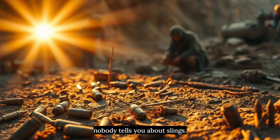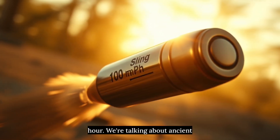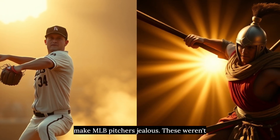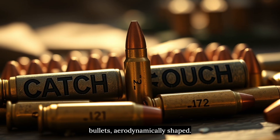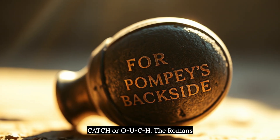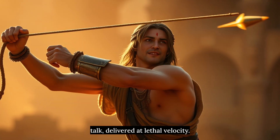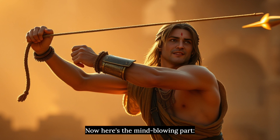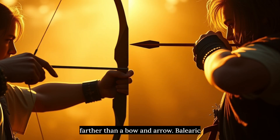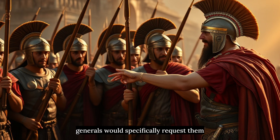Archaeological evidence shows sling bullets reaching speeds of 100 miles per hour — ancient warriors throwing fastballs that would make MLB pitchers jealous. These weren't pebbles; these were specially crafted lead bullets, aerodynamically shaped, sometimes inscribed with messages like 'catch' or 'ouch.' The Romans found sling bullets with phrases written on them. Ancient trash talk delivered at lethal velocity. Slingers could outrange archers — a piece of rope could shoot farther than a bow and arrow.